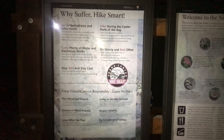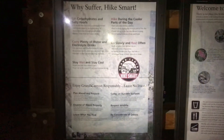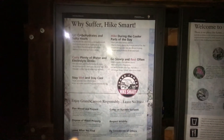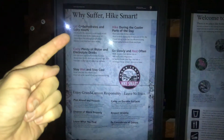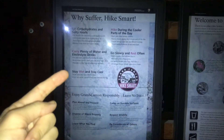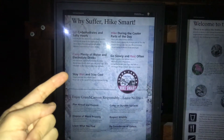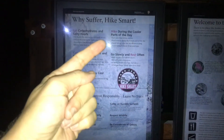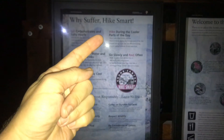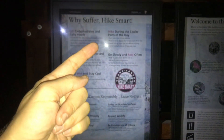We've now arrived at Bright Angel Campground and we're taking a small public service announcement to go over some key things. Why suffer? Hike smart: eat a bunch of carbohydrates, drink plenty of water, stay wet — which means get your clothes wet and keep your body cool — go slow and rest often, and hike during the cooler parts of the day, which means finish your hike by 10 a.m. or start after 4 p.m.